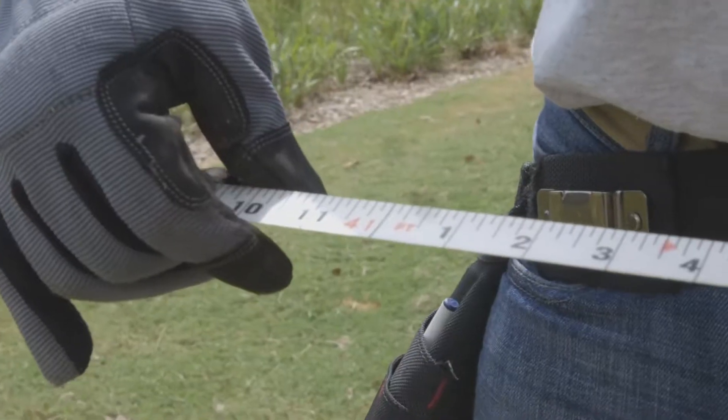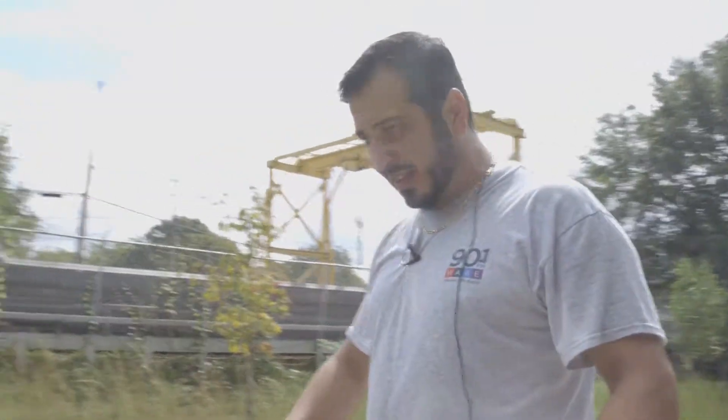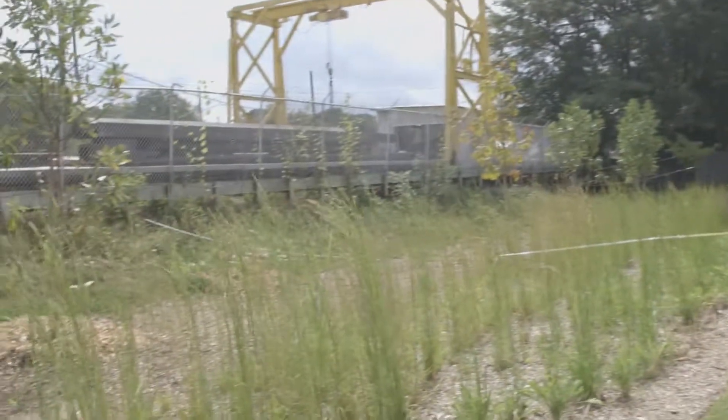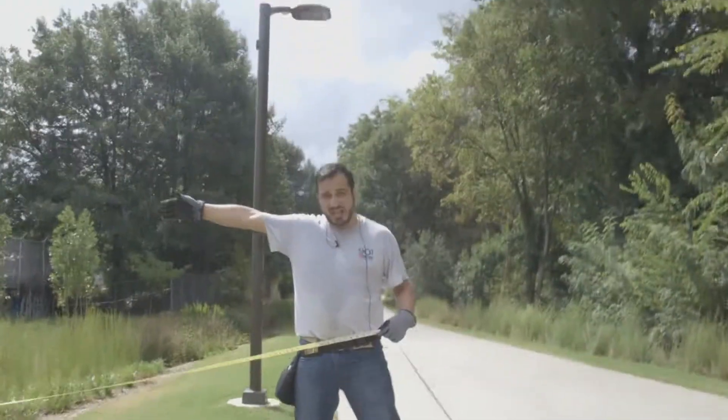Now we are on the other side of the path, and on this side of the path there is 41 feet of space between the cement path and where I imagine the belt line's property ends.